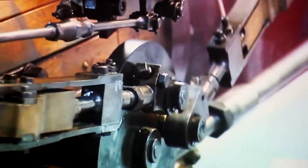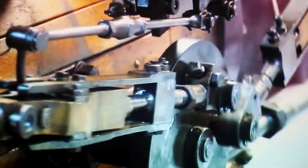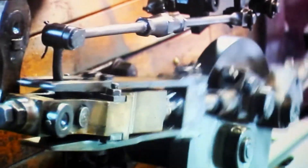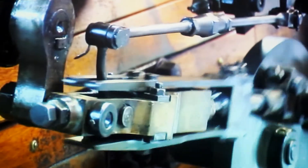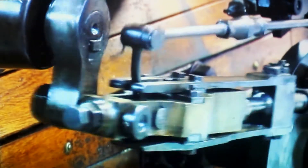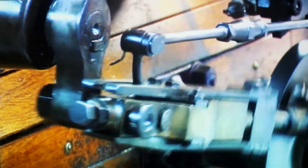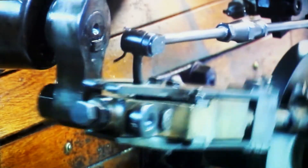Now what this engine does, rather than controlling the distance that the valve travels, the valve is a different sort — it goes right across the whole cylinder width and opens and closes like a big slot. So every time the valve opens, you get full steam going through. But what you control is the amount of time that you allow the valve to stay open.